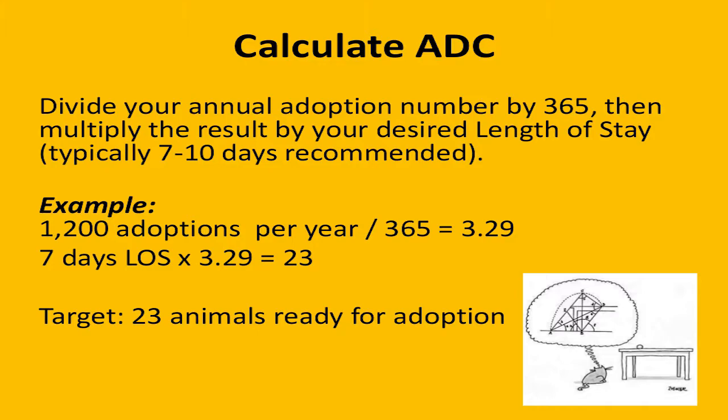The scary thing about this math — and I know it was scary for CAT when we started looking at it — is that it seems like you're taking in fewer animals. How are you helping all the animals out there that need help? The trick is that these animals are coming in and going out at a rate at which you can actually take in, care for, and get adopted out more animals. So it seems counterintuitive, but it truly works, and I'll show you how it's made a difference at CAT.